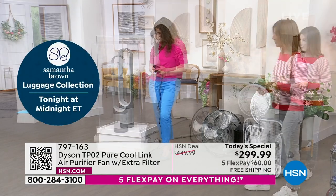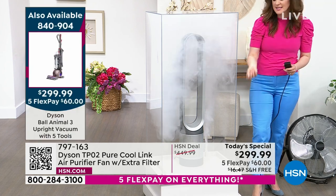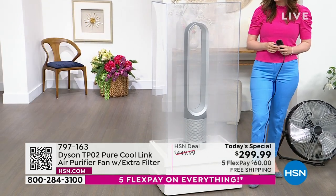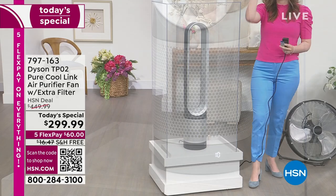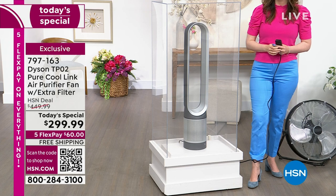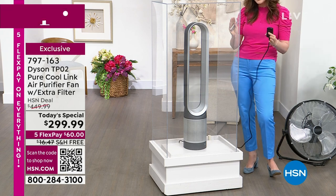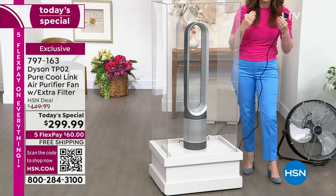People love this air purifier because it automatically responds to your particular air quality. I'm using the fog machine to bring visibility to the invisible — the fog represents those allergen-causing particles. We're certified asthma and allergy friendly. At the bottom it draws in air at 360 degrees, and then using the tower's aperture and air multiplication technology patented by Dyson, it powerfully projects that purified airflow. Watch — before I finish my sentence, it's already cleaning the air.